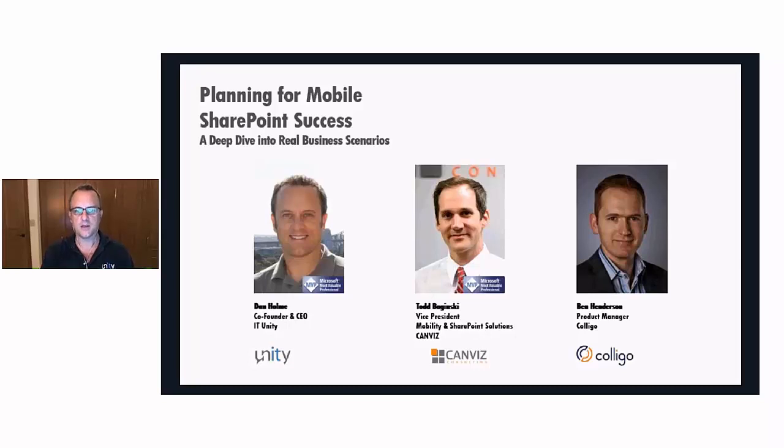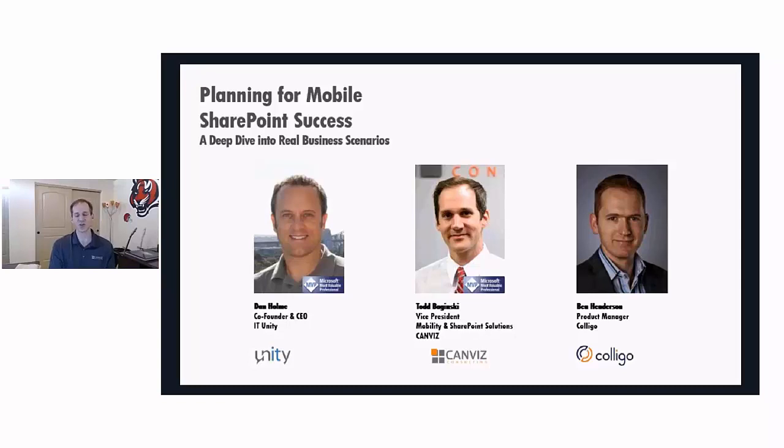Before we dive into the topic, a quick introduction to each of us. My name is Todd Maginski. I'm the Vice President of Mobility and SharePoint Solutions at Canvas Consulting. I've been working with SharePoint for over a decade, and specifically with SharePoint and mobile technologies for over four years now.